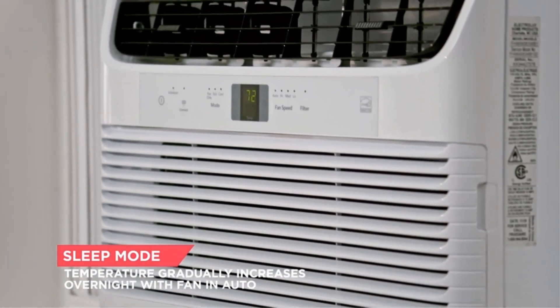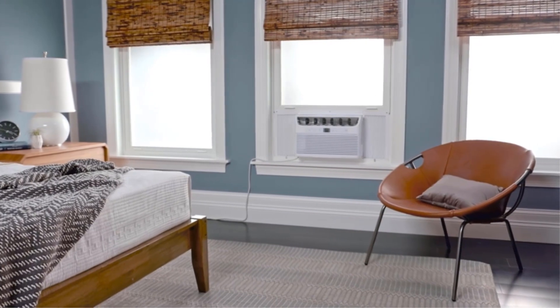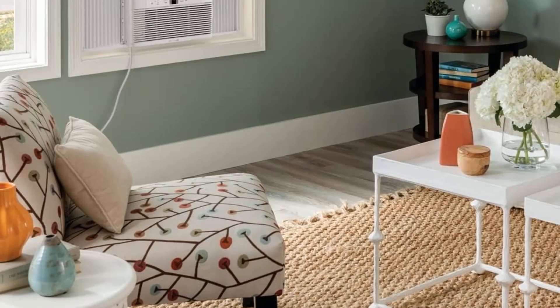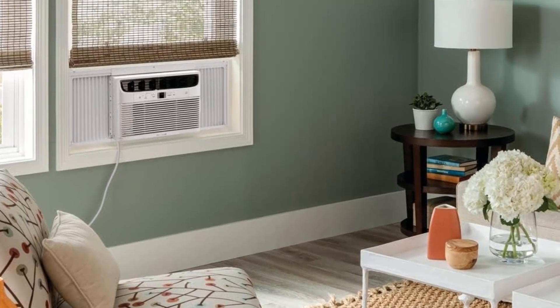Through voice control, you can turn your product on and off, lower or raise the temperature, and set a particular temperature. You can also enjoy optimum cooling and circulation as it offers fan speeds in three different modes as well as six-way directional airflow.